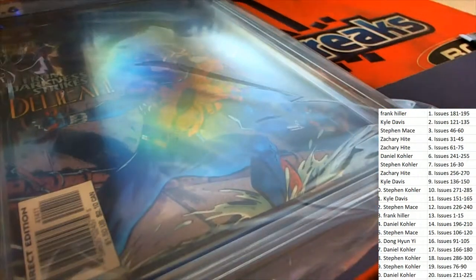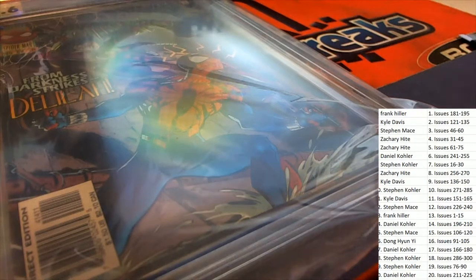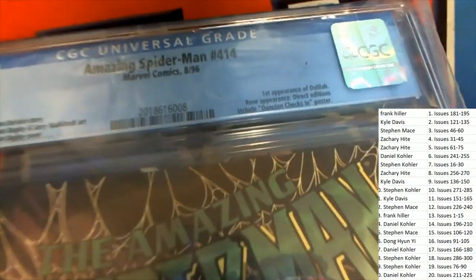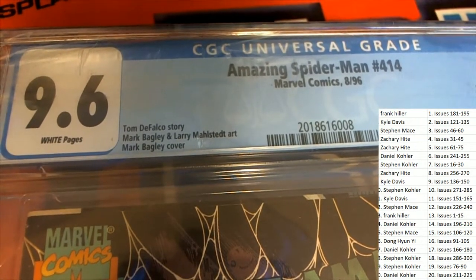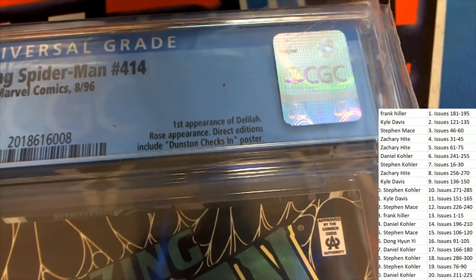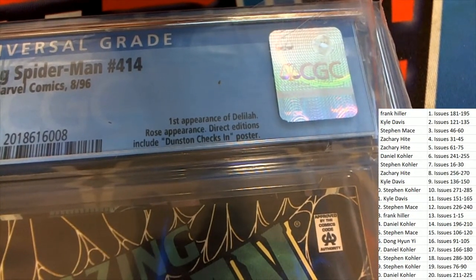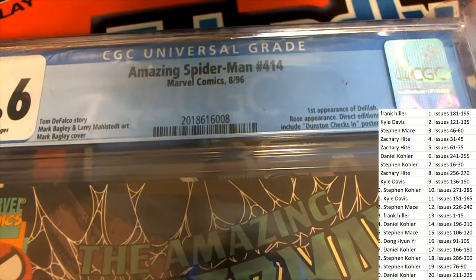What's it going to be? Good luck, everybody. This is a newer Spider-Man number 414, from 1996, graded at 9.6 — Bagley cover. Spider-Man 414.